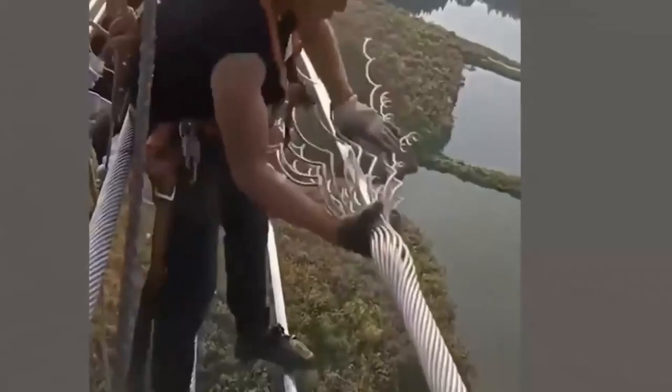If you've ever wondered how those power line cables get coiled, you can thank the steel arms and nerves of steel on this guy.